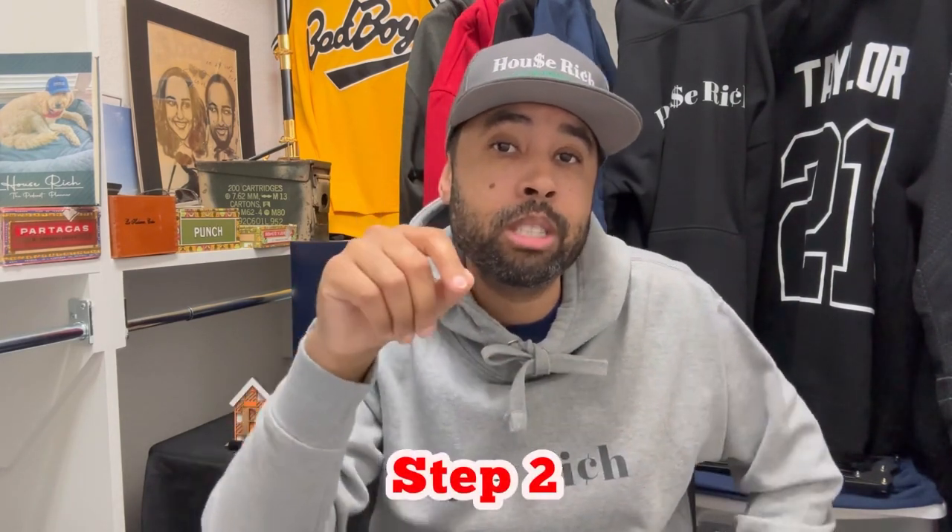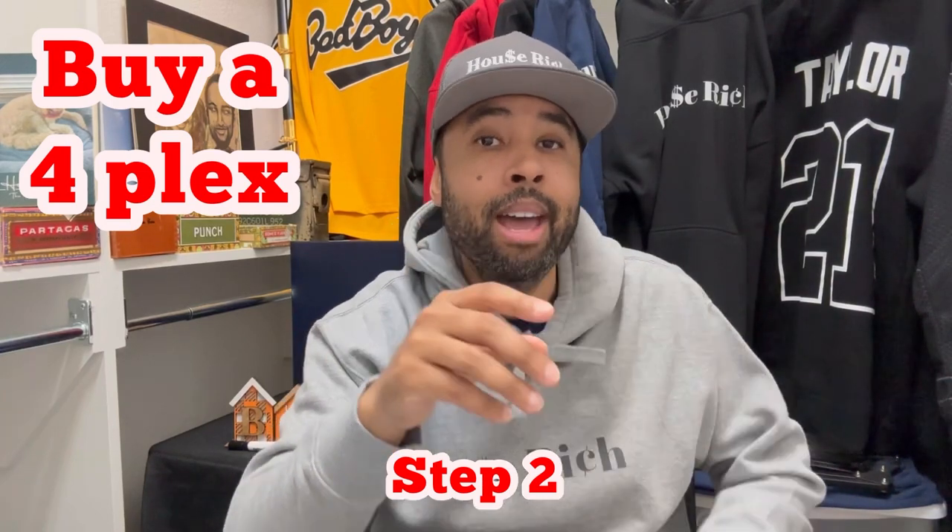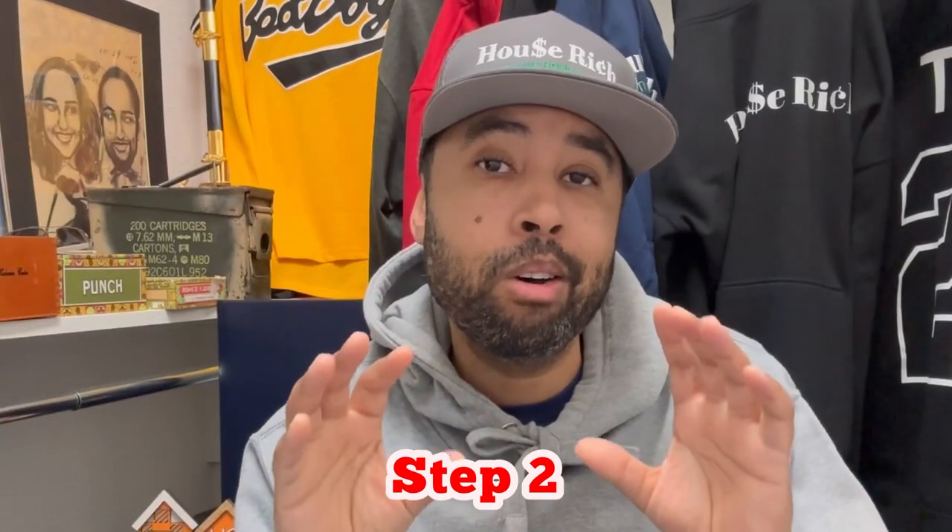Now that we've got the fiancé, step number two is to buy a four-unit property for yourself. As a reminder, with the FHA loan the big benefit is you can buy a one, two, three, or four-unit property for only 3.5% down. If you're looking at a conventional loan, it can be like between 20% and 25% down, even if you're living in the property.